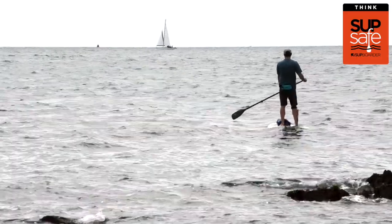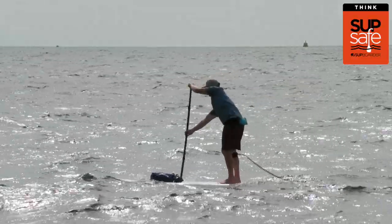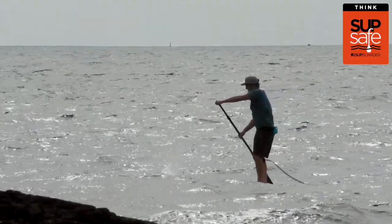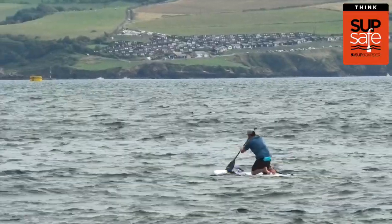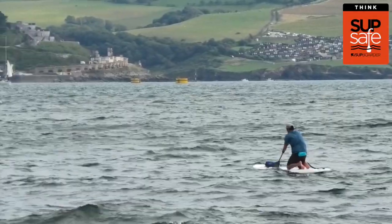Wind impacts your paddling in two key ways. Wind pushes you and your board across the water in the direction it's blowing, and the wind blowing over the surface of the water causes disturbance resulting in choppy waters. Both of these factors can make paddle boarding more challenging and can even result in you being unable to paddle back to where you started. The stronger the wind, the bigger the effect it will have on you and your paddling.